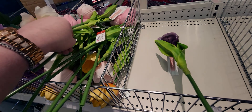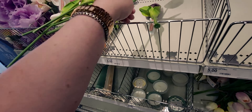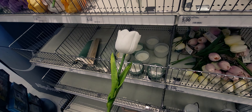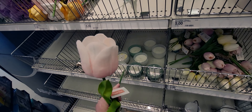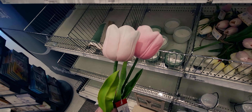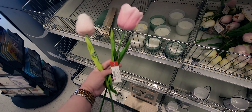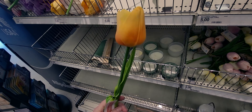They have it in pink, purple, and white. Two shades of pink — more of a peachy pink and more of a Barbie pink. So cute. And they have yellow, so they have every color pretty much. Isn't that nice?